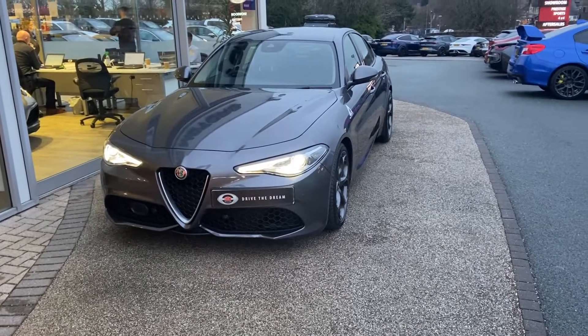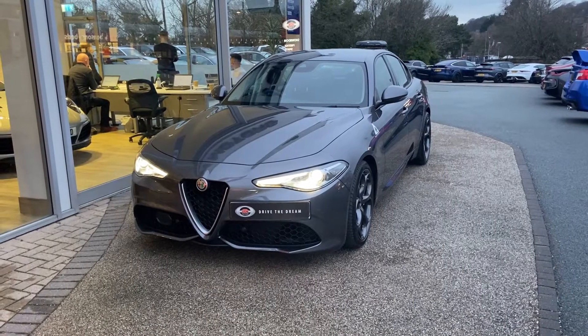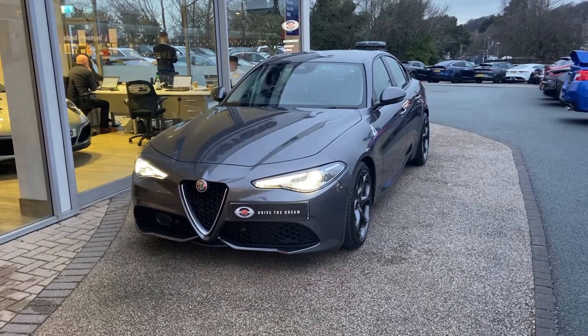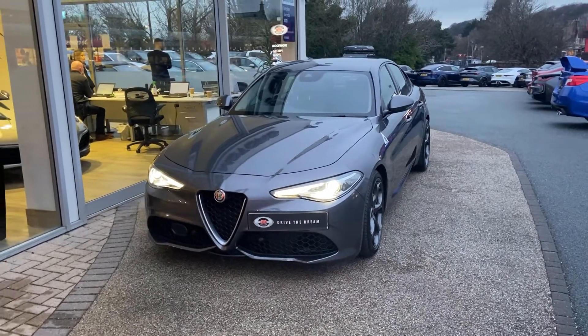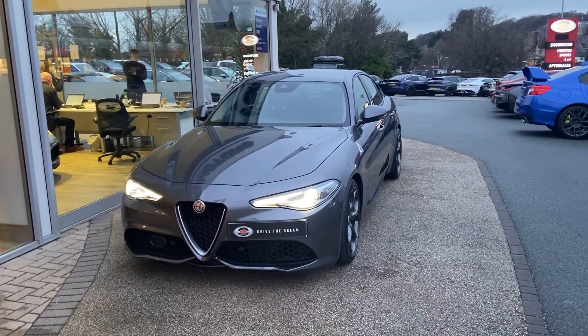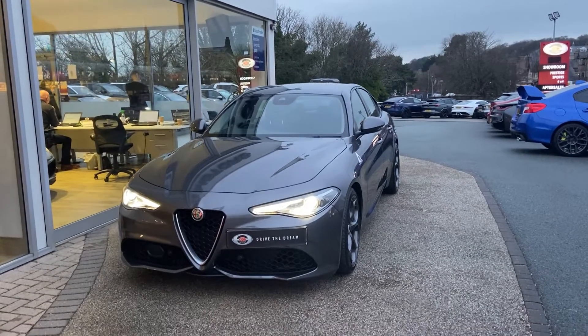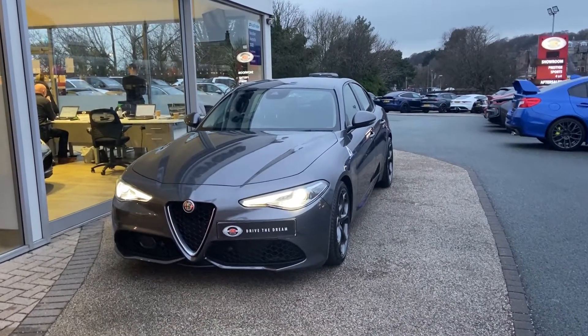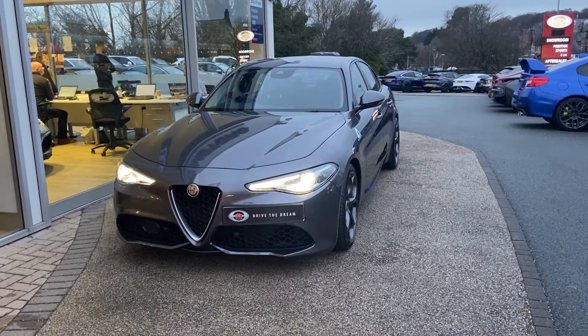Hi, welcome to GC Motors. This has just arrived in today and it's going up on the website later today. It's the 2018 Alfa Giulia Veloce. When these came out in 2017, there were three spec levels — four if you include the Quadrifoglio, the M3 rival. This was the top spec before you get to the Quadrifoglio.